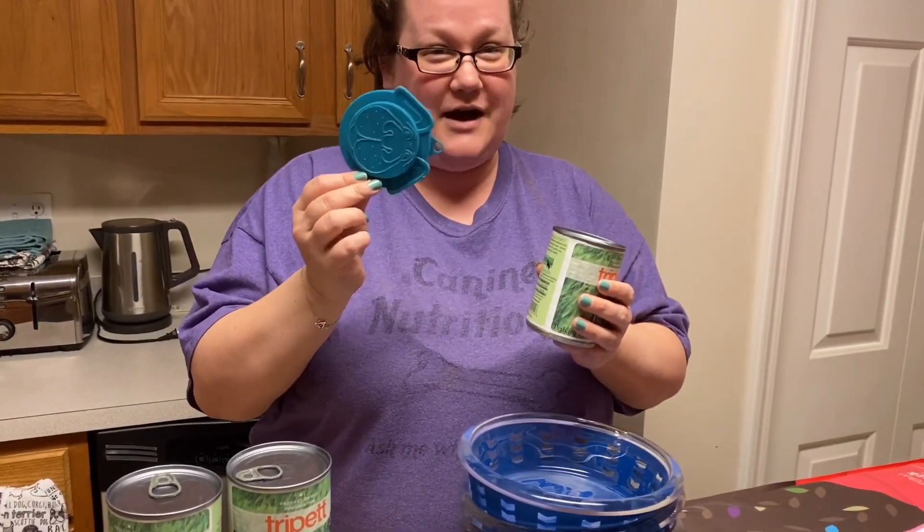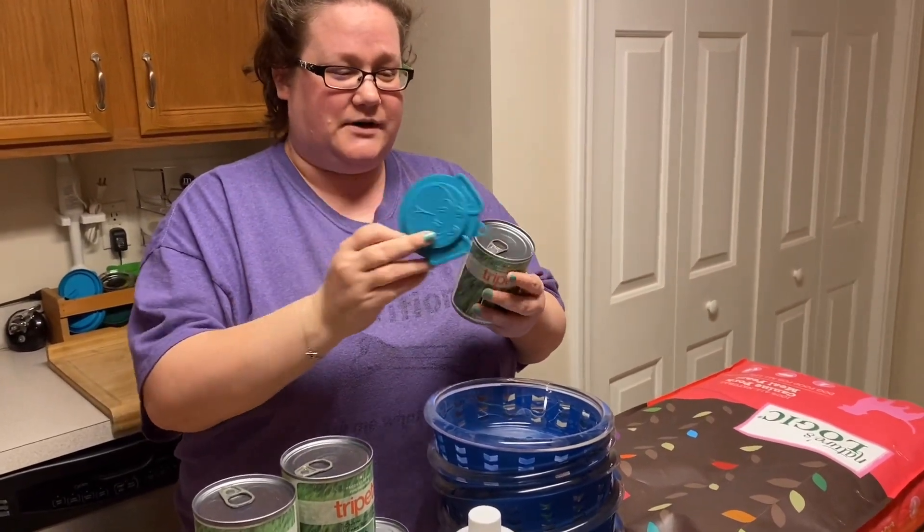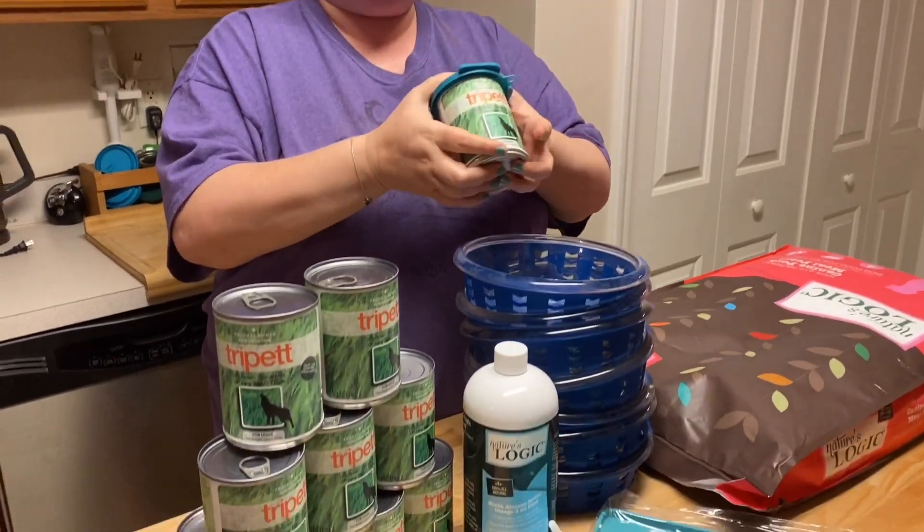Make sure you have one of these can toppers — they're super cheap, you can just pick them up at the pet store. They just pop on the top of your can and will keep it from smelling up your entire fridge.